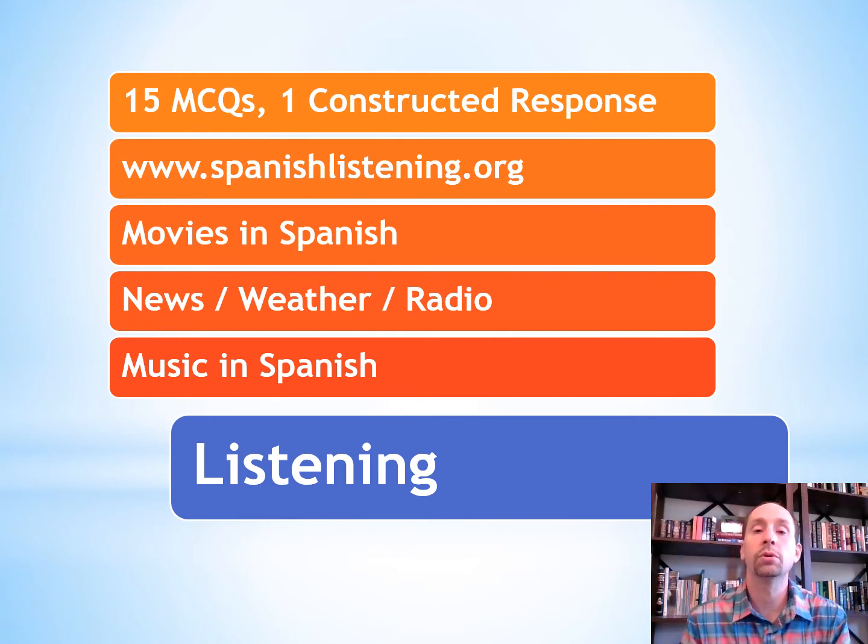If you're going to watch a movie, why not set it to Spanish audio or Spanish subtitles? Check out news, weather, and radio on the internet in Spanish. Listening to music in Spanish is also a great way to practice listening.